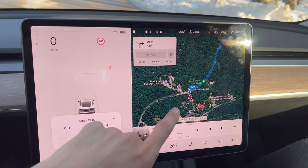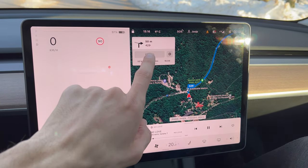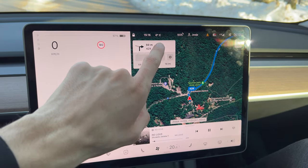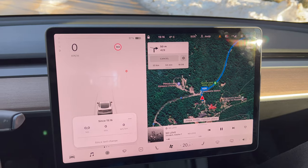The trip to Plitvice National Park is over. We're heading back a slightly different way. It's four degrees outside and we have 57% battery remaining to start the return.